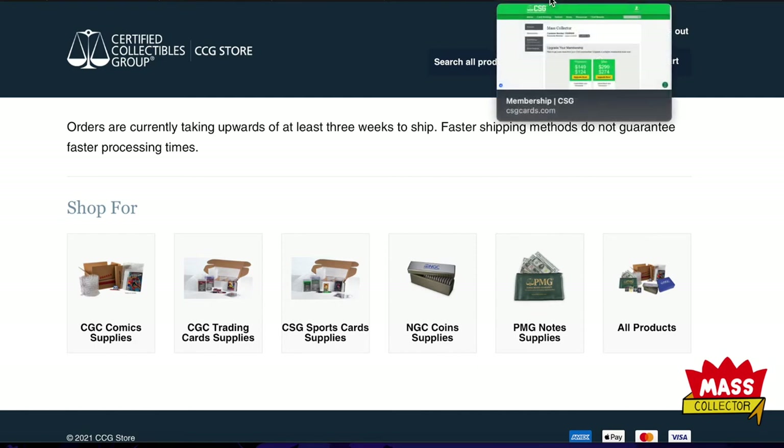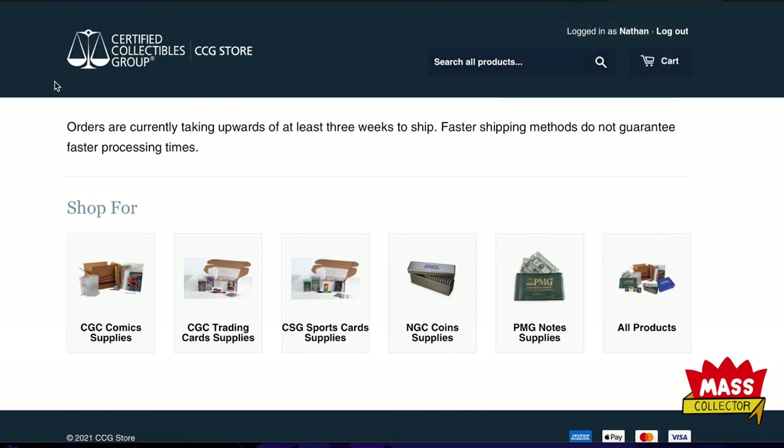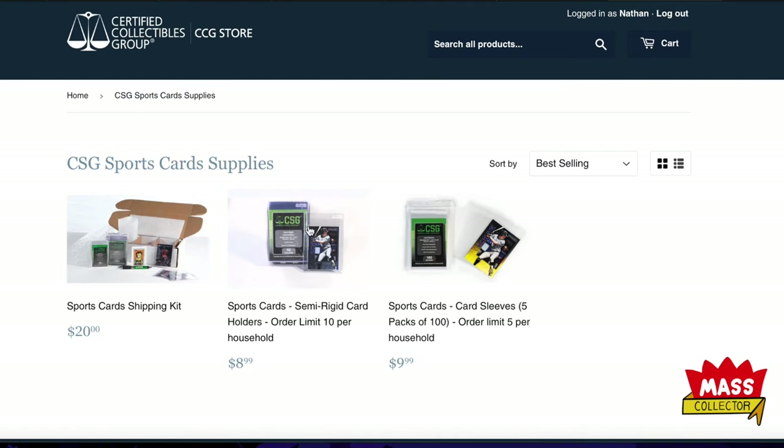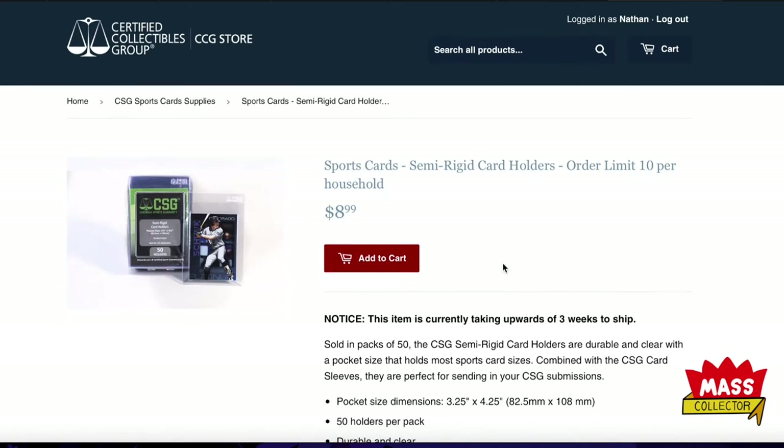Here in the CCG store — Certified Collectibles Group — here are the CSG sports card supplies. You'll see comics, trading cards like Pokémon and Magic, coins, currency, and all products. We're going to the CSG sports card supplies. Here's the kit, and they also have semi-rigid card holders — 50 of them for $9, which is not a bad deal.